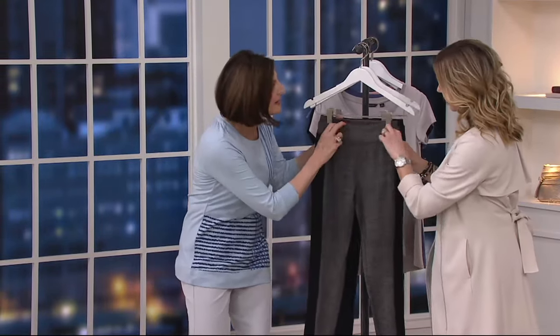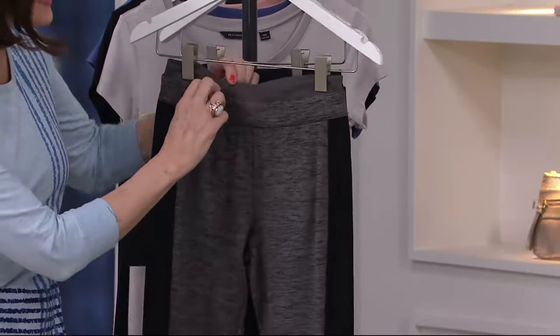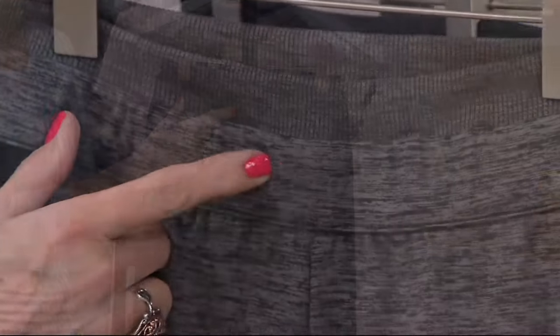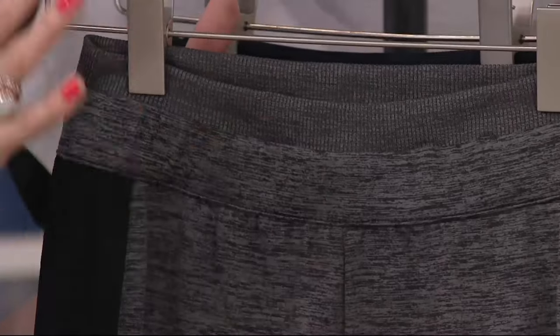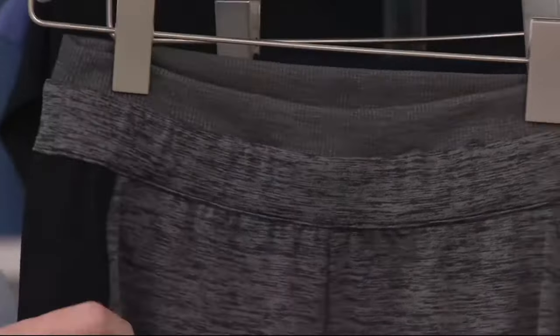I love the wide waistbands here. Isn't this fantastic? This has been encased elastic here. Take a look at how interesting this is — it's so polished that you could even tuck something in. It's that clean. This does not look like anything you've seen before.